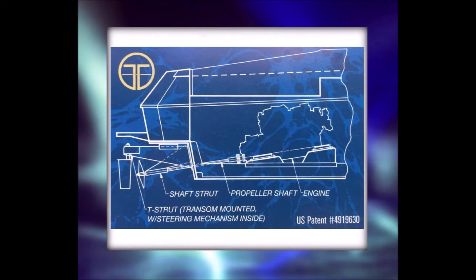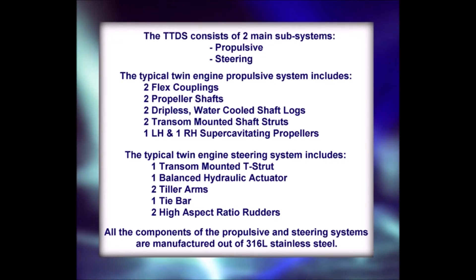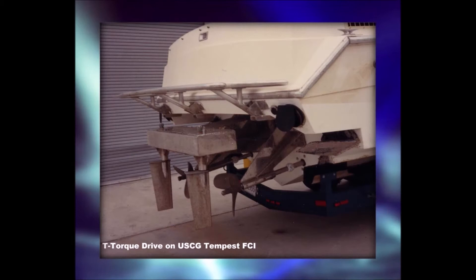The T-torque drive, on the other hand, is extremely simple. It consists basically of two major systems: the propulsive system and the steering system. In a typical twin engine installation, the propulsive system includes a pair of flex couplings, a pair of propeller shafts made out of AquaMet 22 stainless steel that protrude from the transom of the boat, a pair of transom mounted raw water cooled shaft logs, a pair of transom mounted shaft struts, and two propellers.